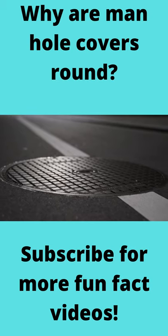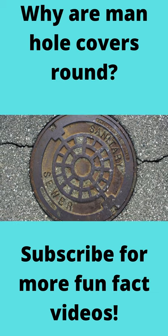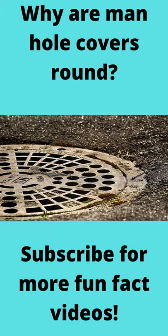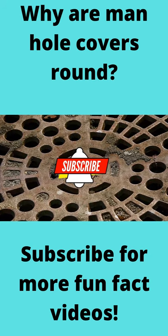Ever wonder why manhole covers in the roadways are typically round? Why not make them square or rectangle? The answer to that is simple: manhole covers are round because it's the only shape that its lid cannot fall inside its own hole.